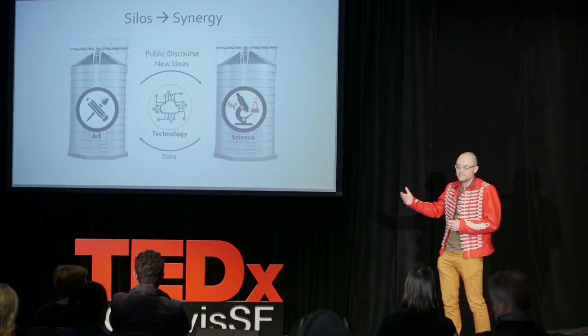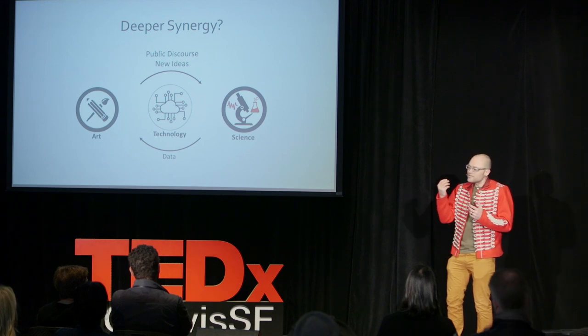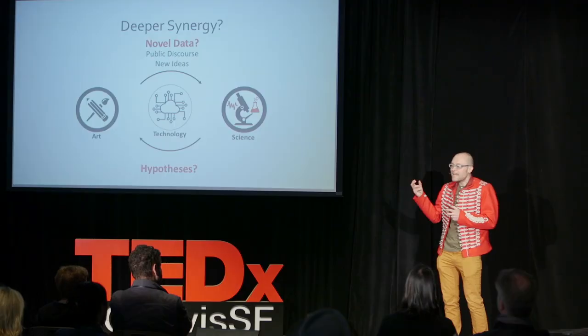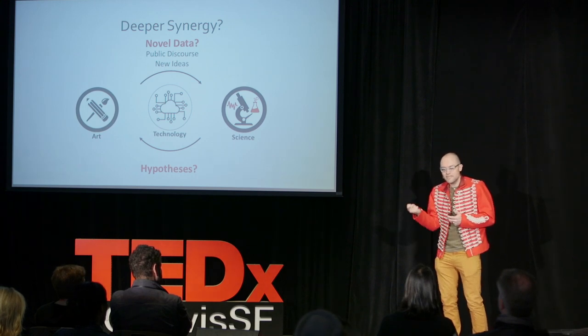There are still many challenges to this work, including maintenance, funding, and interagency coordination, but I hope this seed is something you take away as the possibility for greater collaboration between art and science. To further this idea and really think about how we could create a pure merger of the artistic and scientific process, I started to think about how we could not only take new ideas, but actually create new data.